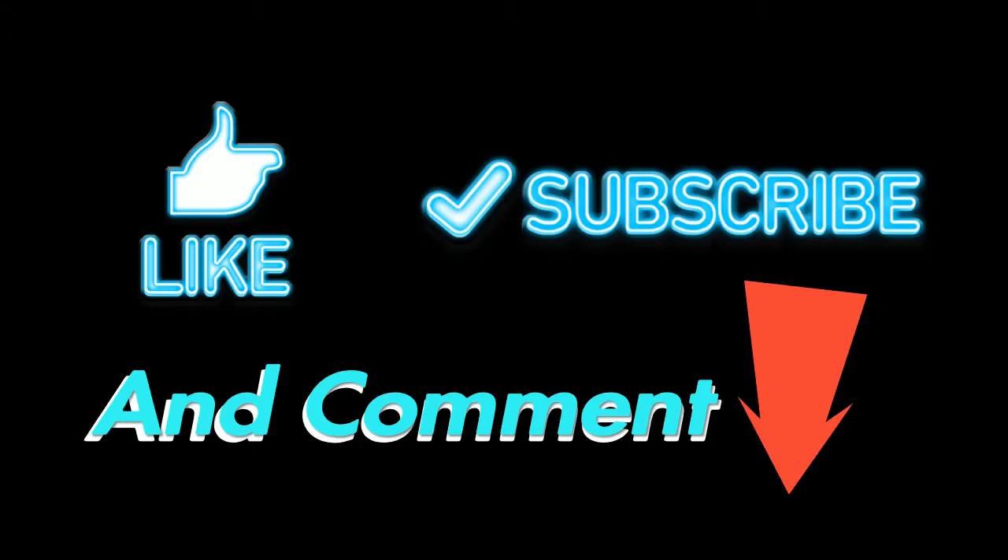Hey, what's going on guys? Welcome back to 406Mades. In the last video I ended up getting a phone call, so this one just picks up exactly where it left off. Thank you for your patience and let's just get right back into it.